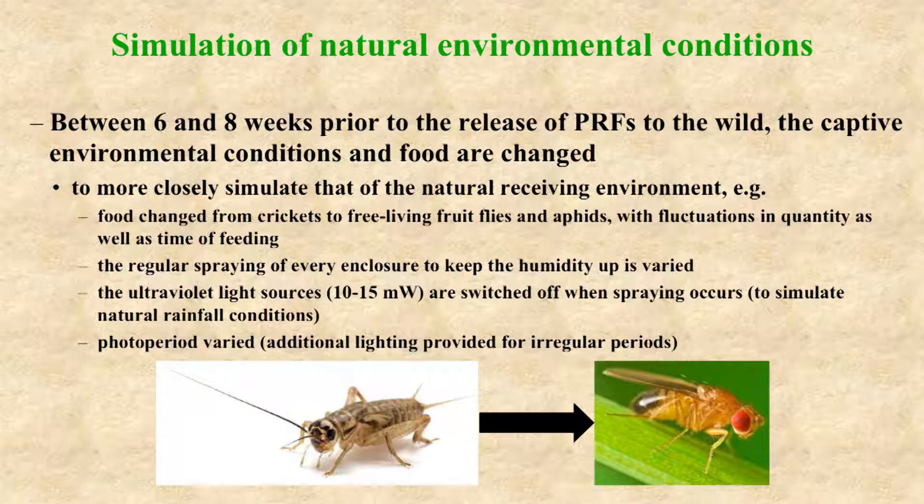Between six and eight weeks prior to the release of captive-bred frogs, the environmental conditions are changed and manipulated so as to better simulate the environmental conditions at the release sites. The frogs are subjected to stressors so that they'll be prepared for the stressors that will face them in the wild, and there are just a few of the parameters that are changed.